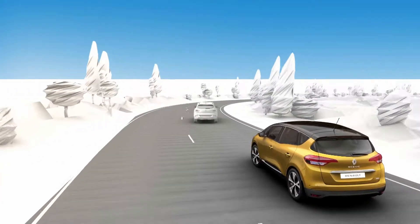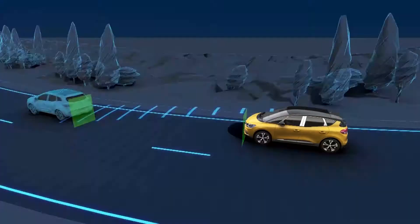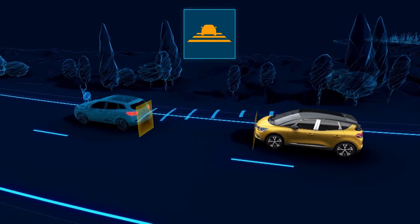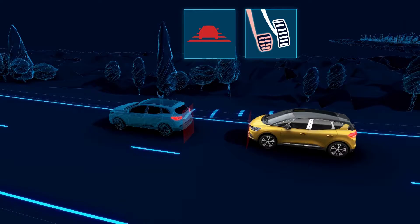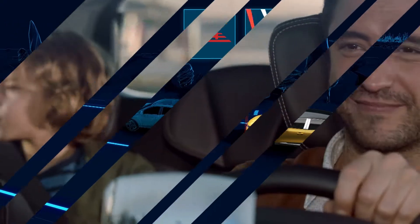Between 4.34 and 99.2 miles per hour (7 and 160 km per hour), the active emergency braking system measures your distance from the vehicle in front. If a risk of collision is detected, the system brakes automatically to avoid collision or restrict the damage it might cause.